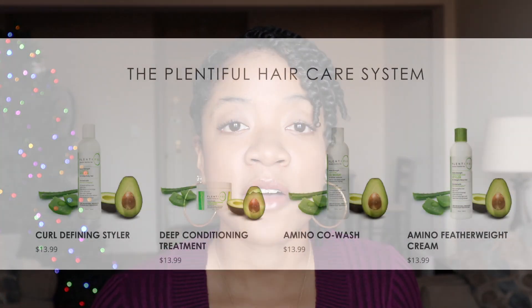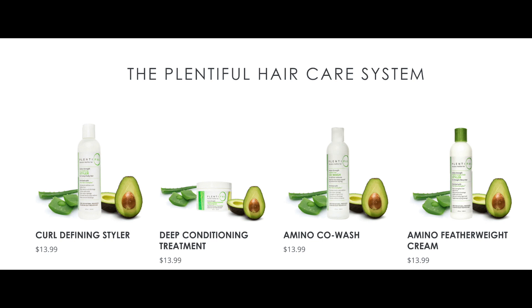So the other products that they have — they also have a co-wash, a curl defining styler, and a featherweight cream, which is also a styler. So they only have those three in addition to their deep conditioner.